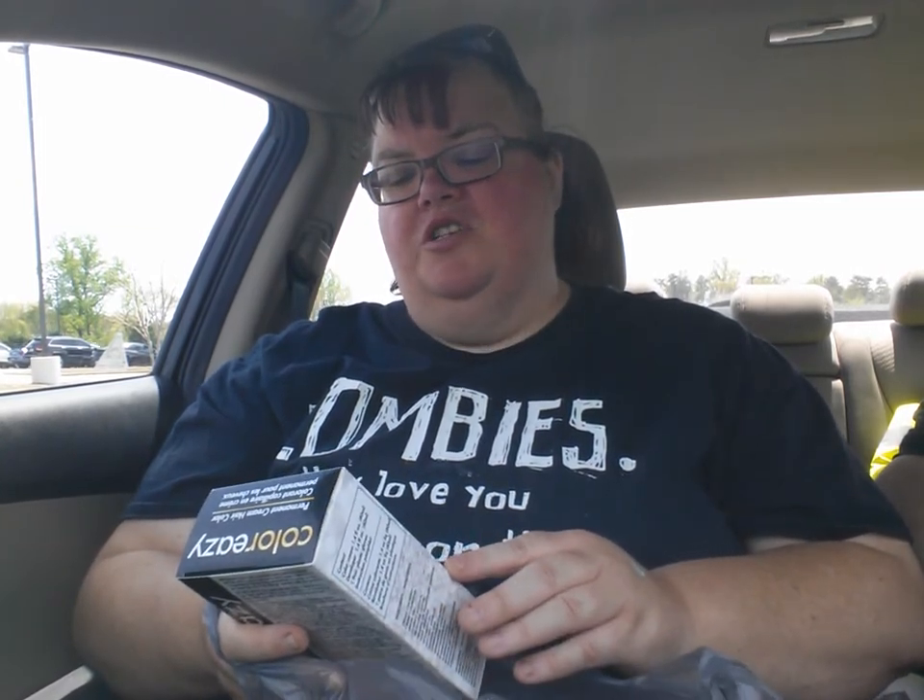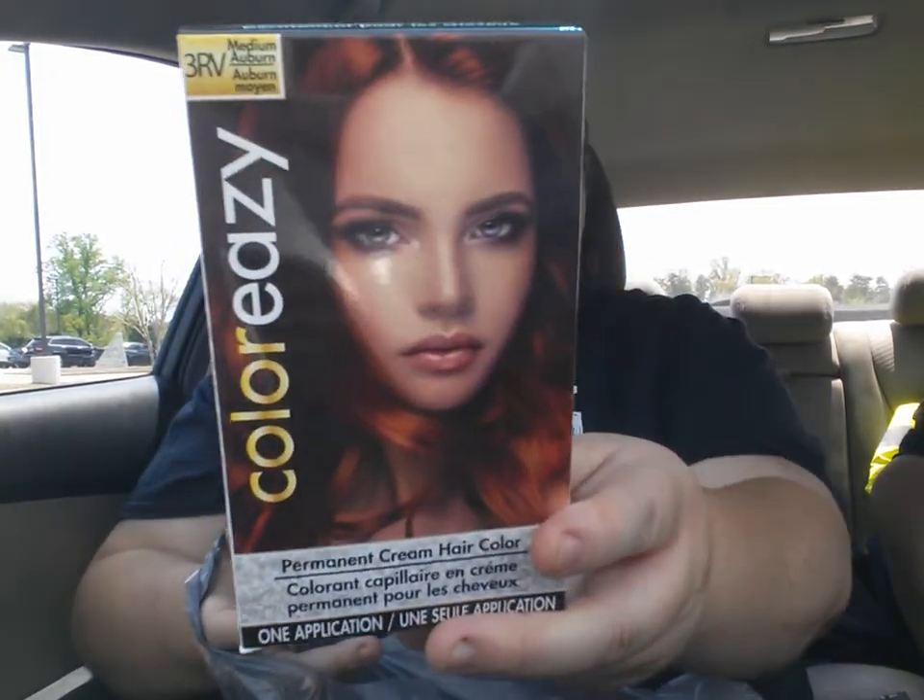I got this hair color, but I bet this is the wrong color. This is Auburn and this is not Auburn. I thought they had one with more of a purpley hue in it, but apparently they don't.